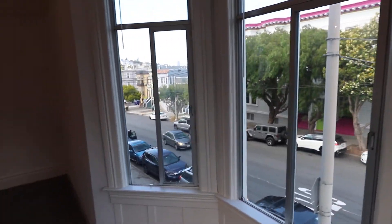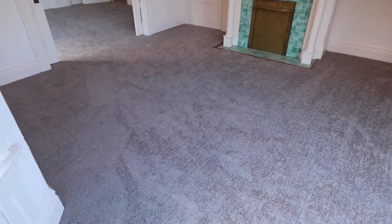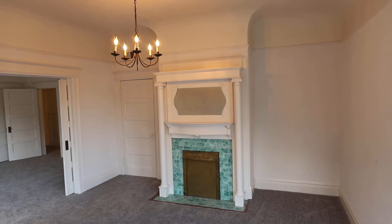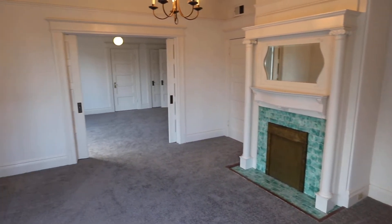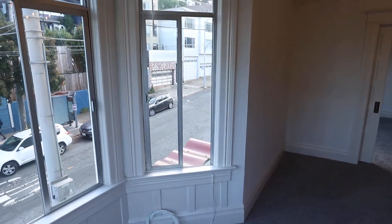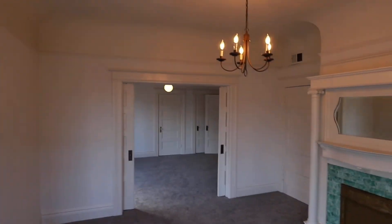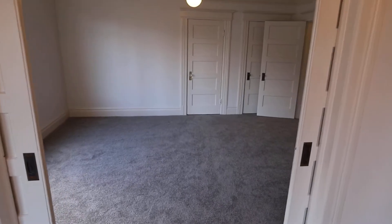This is the view out of the living room. All freshly repainted. Nice cove ceilings. These pocket doors do work.